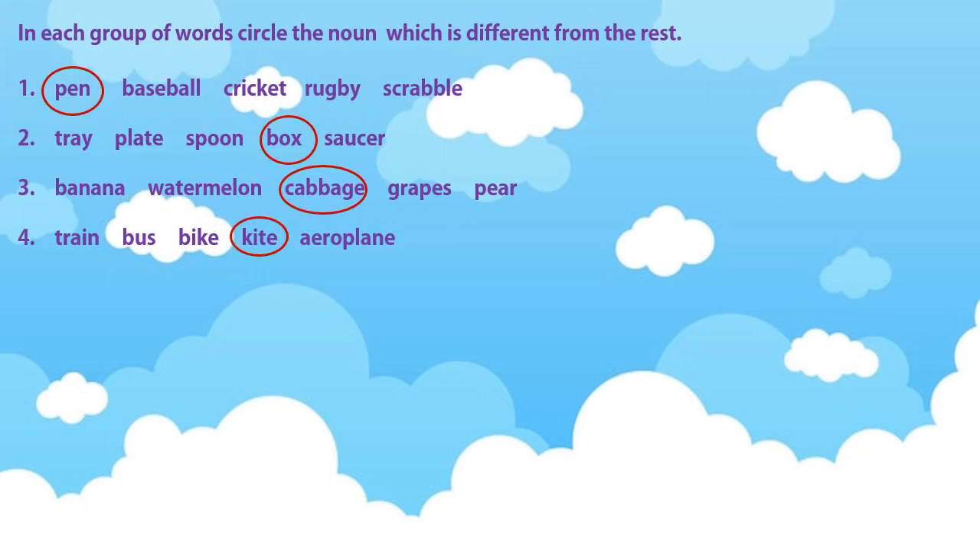In the first one: pen, baseball, cricket, rugby, scrabble. You had to circle the word pen because the remaining are all games, and pen is the odd one out.